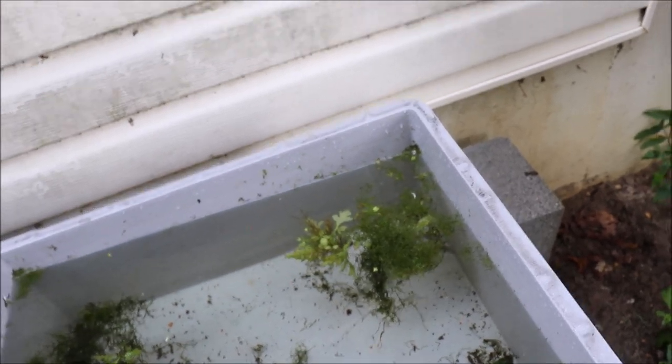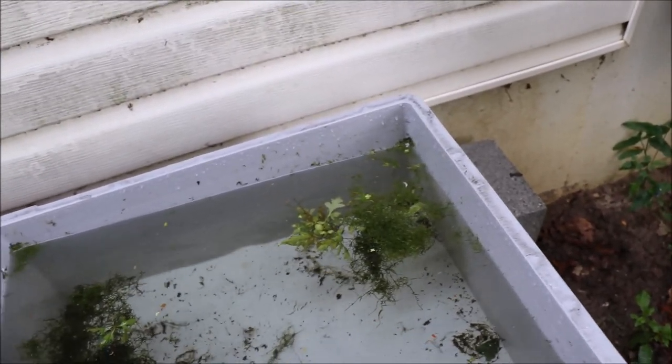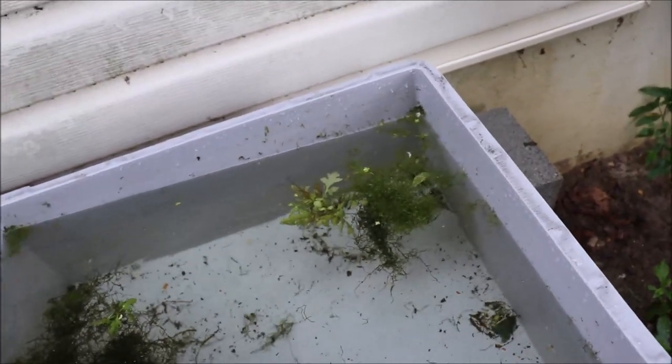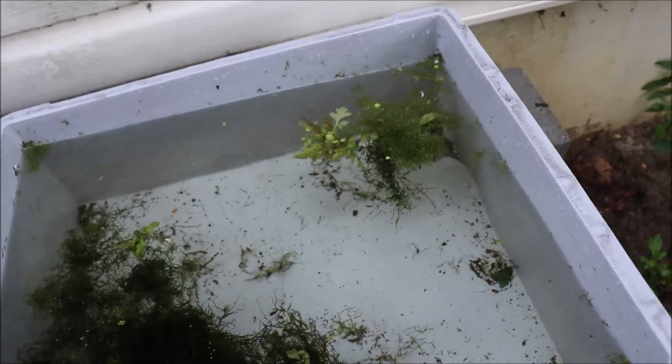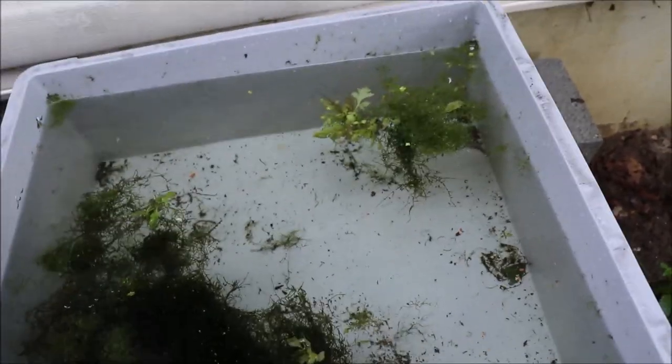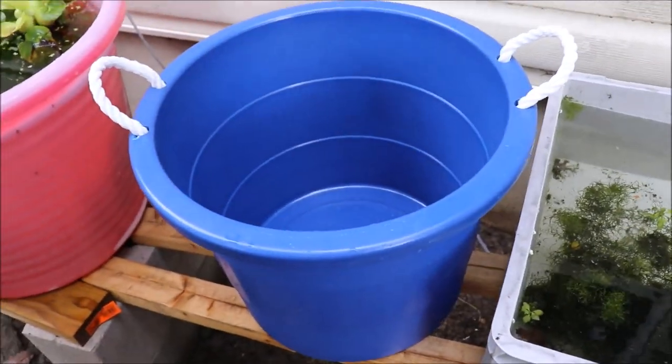This tub only has some Java moss, some water sprite, and Riccia. And it looks like there are two or three pieces of duckweed, so sometime tomorrow this will be completely covered with duckweed.